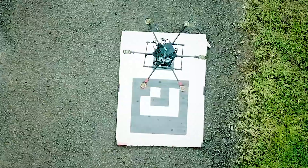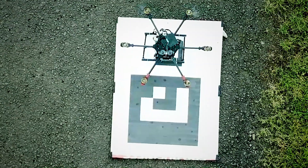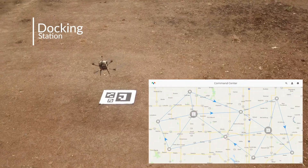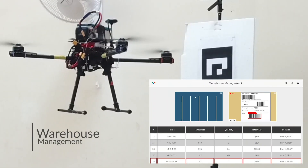Precision landing is a critical requirement for a large number of commercial drone applications — whether you need to precisely position the drone for delivery, dock it with a charging station, or execute a mission in GPS-denied environments like a warehouse.